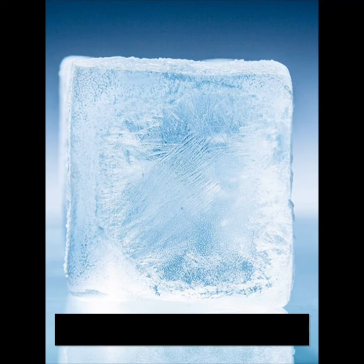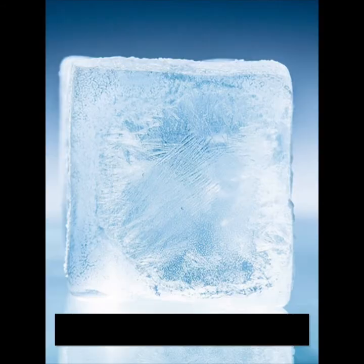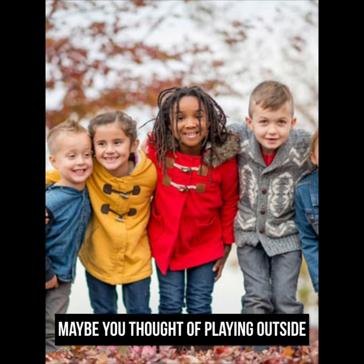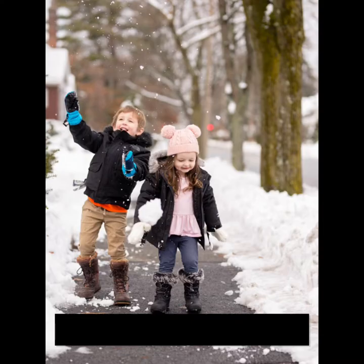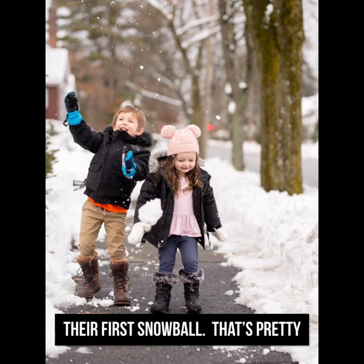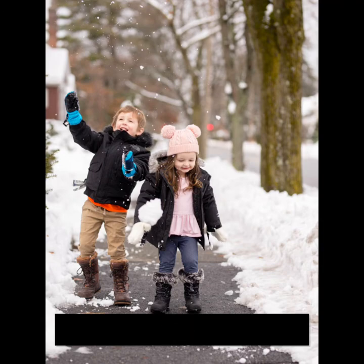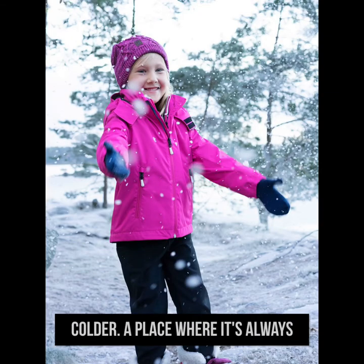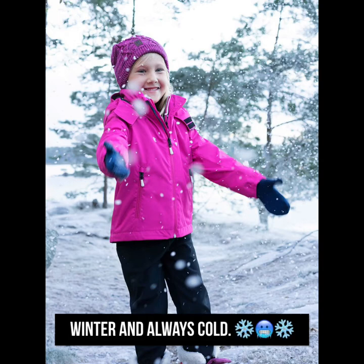Think of something cold — maybe an ice cube, maybe playing outside in the leaves with your fall jacket on, maybe teaching your little brother or sister how to make their first snowball. That's pretty cold. But let's think of a place that's even colder, a place where it's always winter and always cold.